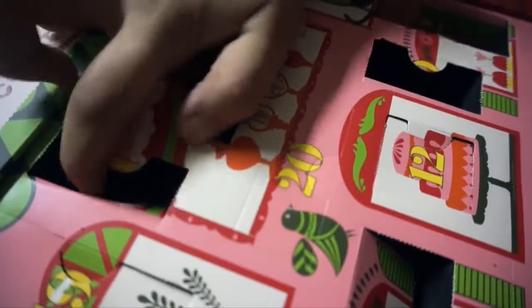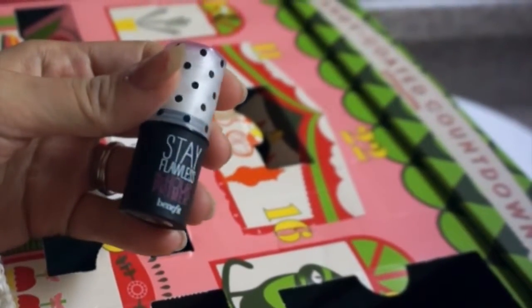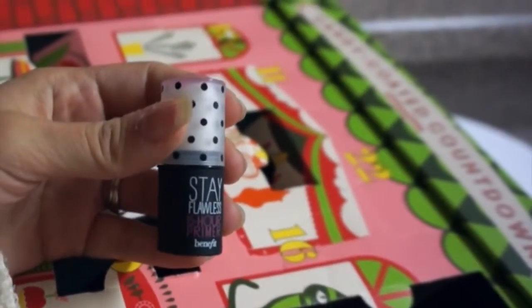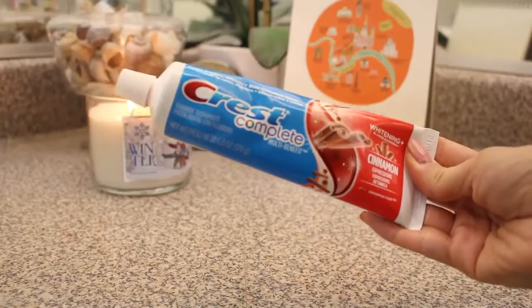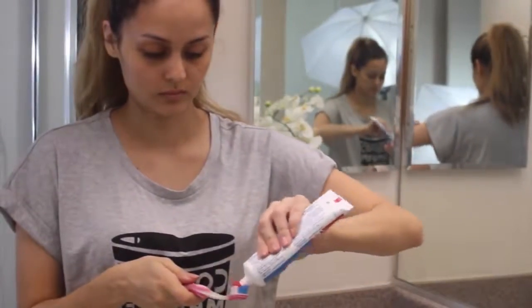First thing I do in the morning is open my Benefit advent calendar — I'm always super curious about what small surprise I'm going to get. I've been vlogging this every morning, so check my vlog channel for that. And of course in the morning I like to brush my teeth; I've been using the cinnamon one from Crest.